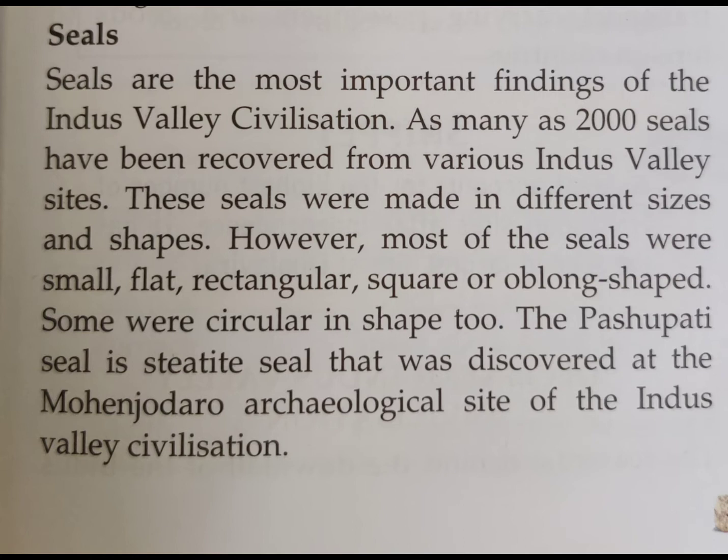Seals are the most important findings of the Indus Valley civilization. As many as 2000 seals have been recovered from various Indus Valley sites. These seals were made in different sizes and shapes.